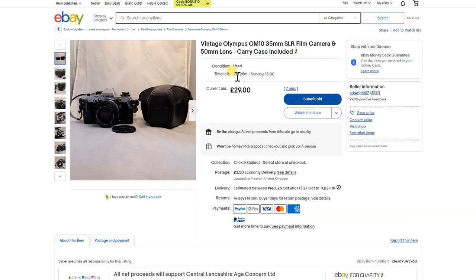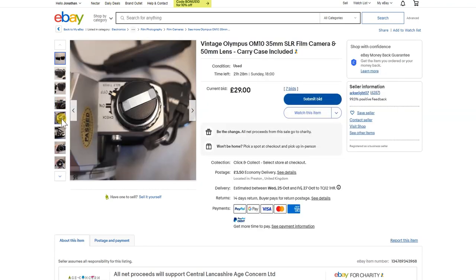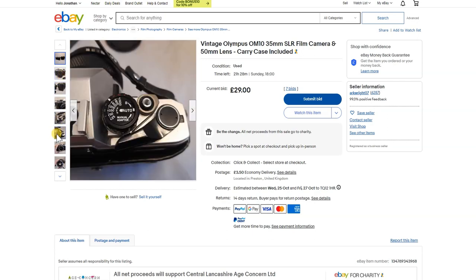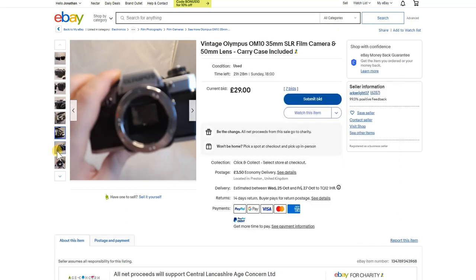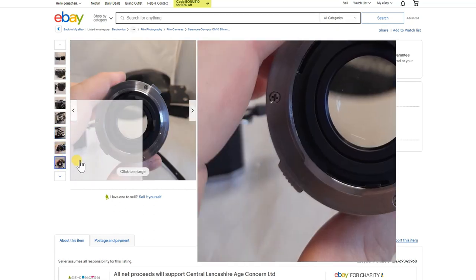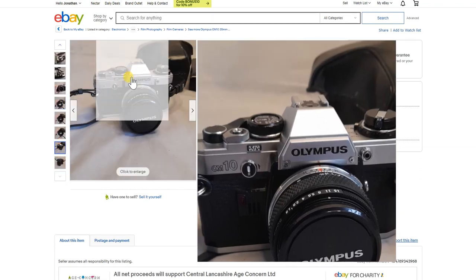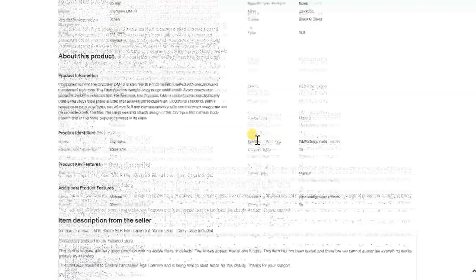Here's a lovely little Olympus OM10, which is a good buy. It's got a charity symbol so this is probably just stock clearance. The top plate looks in very good condition, it's got a 50mm f/1.8 lens and looks pretty clean. It comes with a carry case, the lens looks clean, and it's a good starter camera.